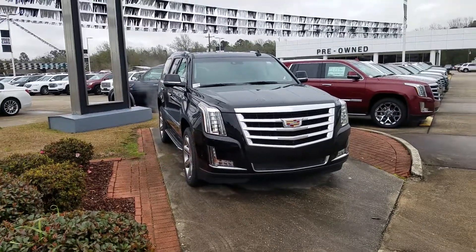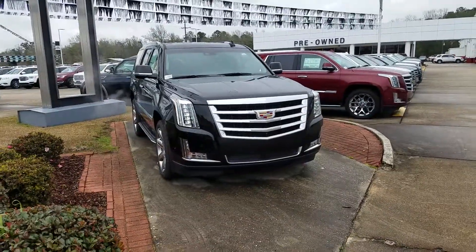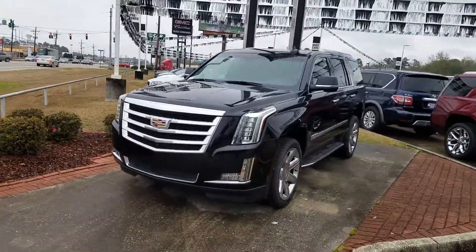Hey Debbie, James Davidson here at Ross Downing Cadillac in Hammond, Louisiana. Here is that 2018 black Escalade we've been chatting about — it's actually perched out in the front by the road.